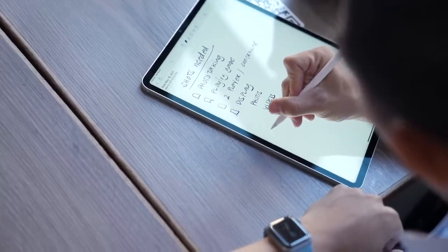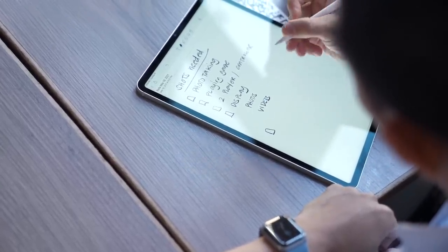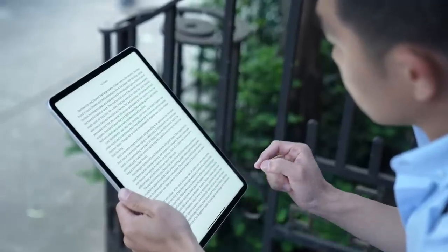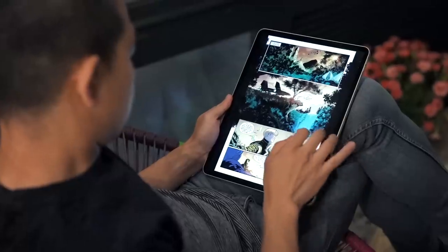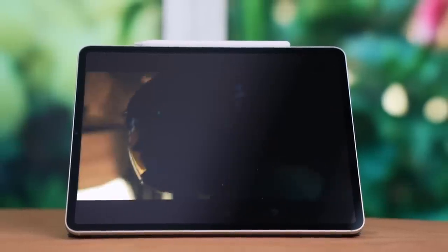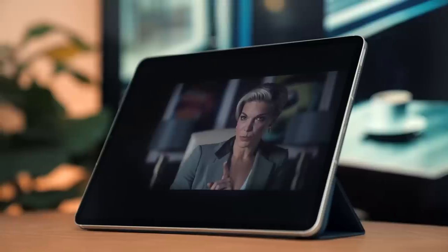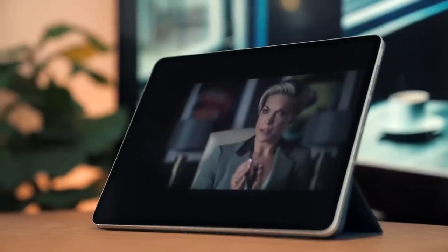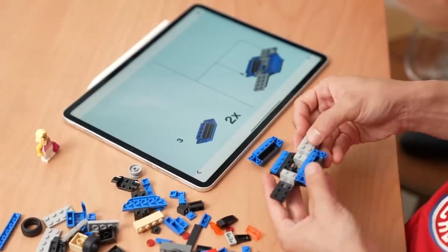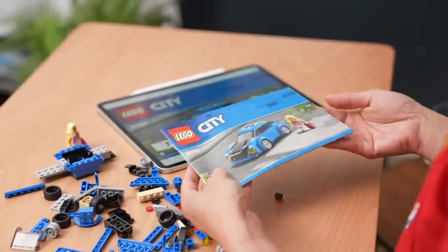The 11-inch iPad Pro has the same Liquid Retina display as last year's models, but if you plan on using the iPad to read magazines, ebooks, or comics, it's definitely the size to get. Either way, between its excellent display and four speakers, the iPad Pro is great for content consumption of all kinds. I also like to use it with LEGO's instructions app instead of using the booklets that come with my LEGO projects.